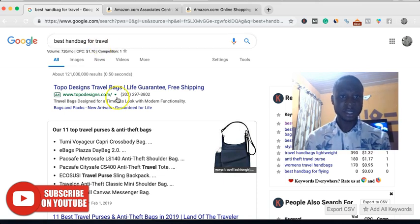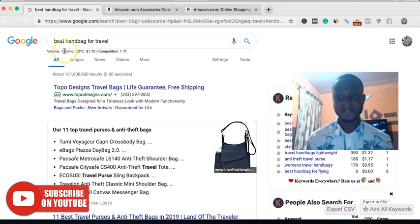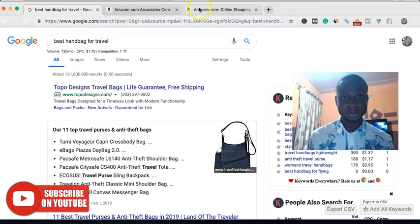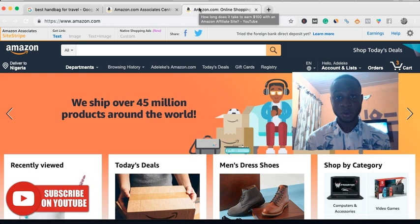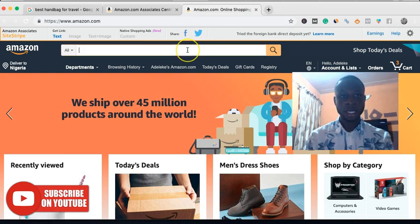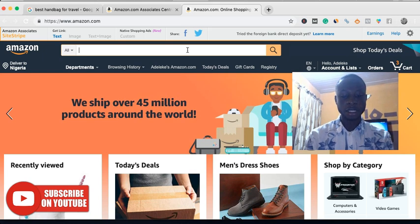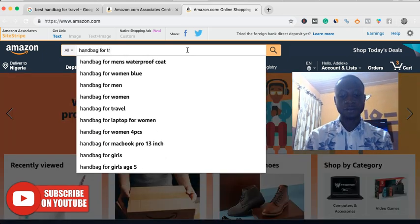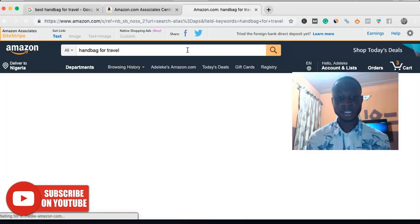Let's say you have a site and you're already ranking for 'best handbag for travel.' Based on the data I have here, it's getting 720 visitors per month from the US. And if you're ranking number one for that particular keyword, let's look at the product price on Amazon to show you how much you stand to earn. Searching for handbag for travel to get an idea of typical product prices in this niche.